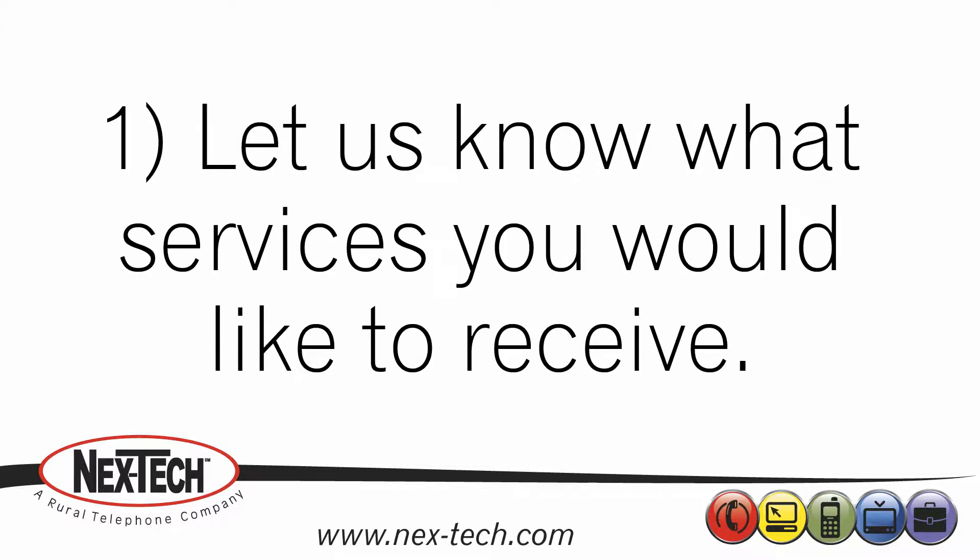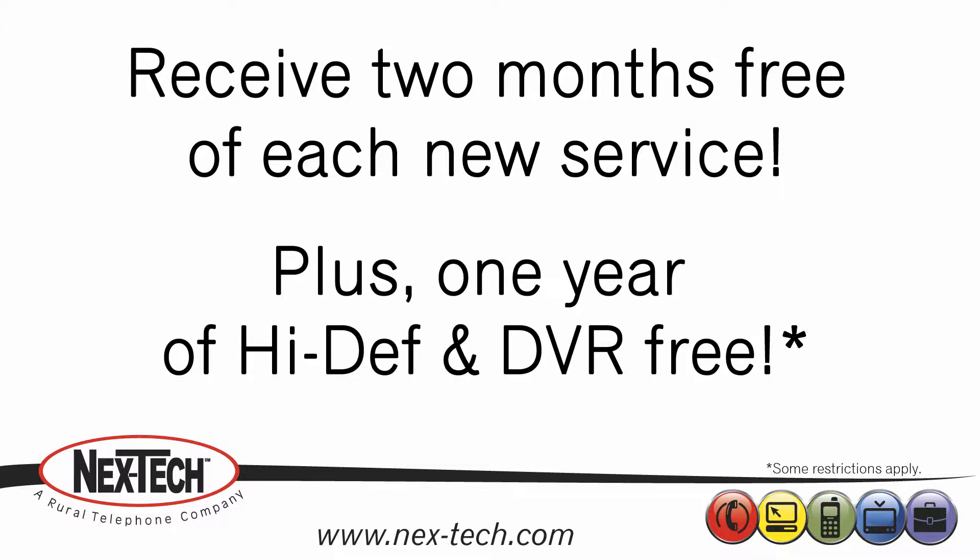First, let us know what services you would like to have. You will receive your first two months free for each new service you sign up for. Additionally, if you sign up for Nextech TV and take another Nextech service, including Nextech Wireless, you will receive one year of high definition and DVR free.